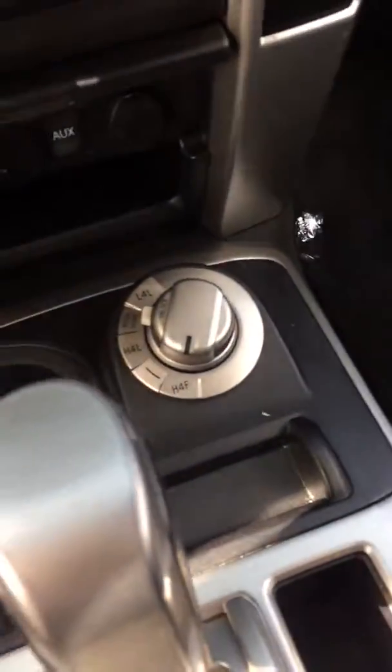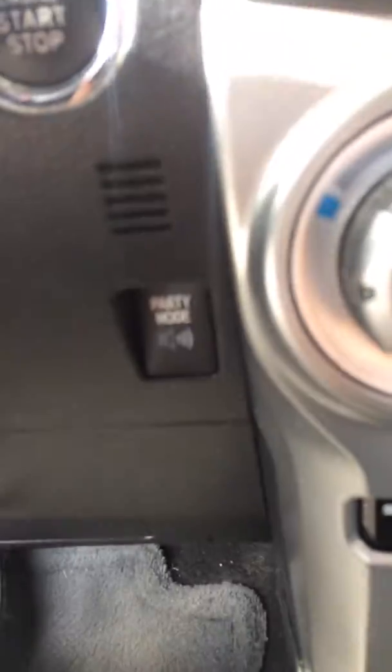Heated seats, all your four-wheel drive features. Pretty cool feature right there — party mode. That activates some speakers in the trunk so you can open up the tailgate and have some fun.